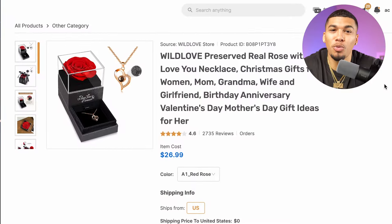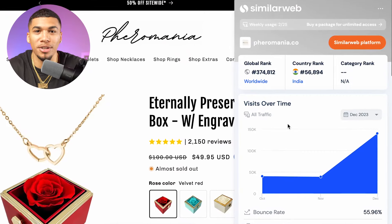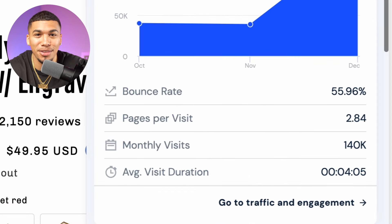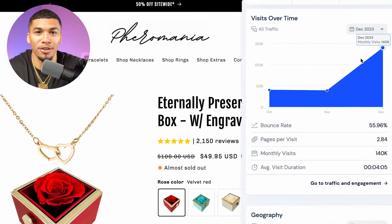This product right here meets those requirements — it falls in line with the trend, and a quick Google search shows competitors are selling it within our target price margin. Using a Chrome extension called SimilarWeb, I can hop into a competitor's site, turn on the extension, and see their monthly visitors. This competitor is booming with over 140,000 monthly visitors, and their traffic graph showcases the same Valentine's Day trend we saw on Google Trends — the product is picking up right alongside the consumer trend, and they are clearly scaling it hard right now.